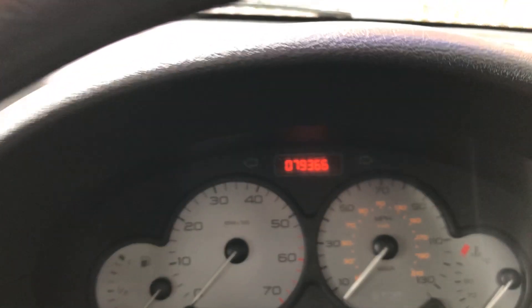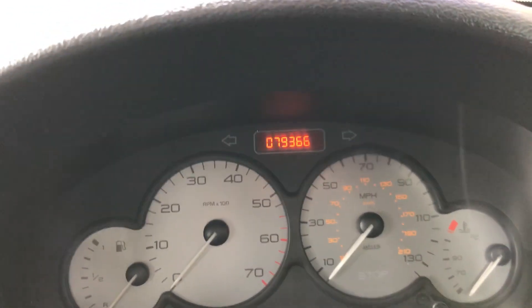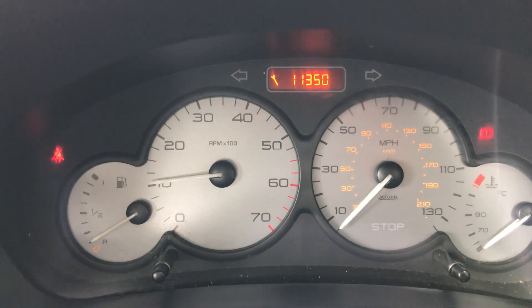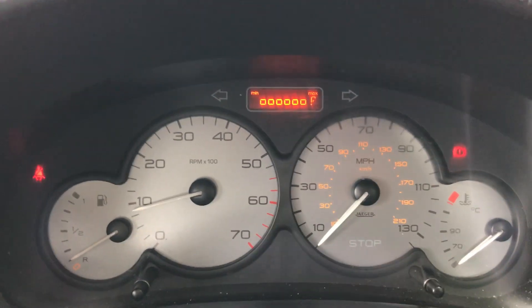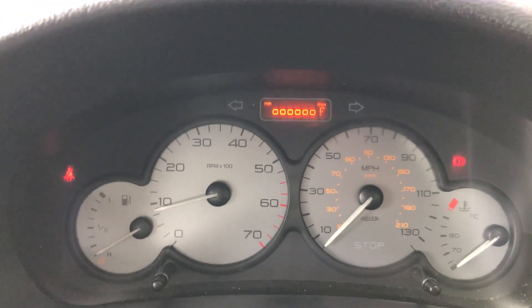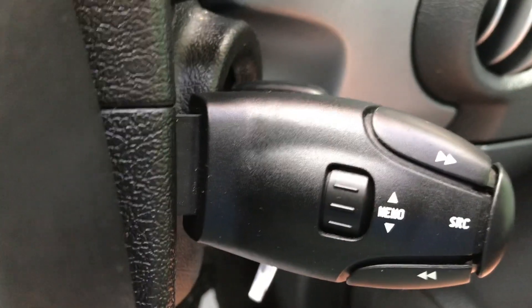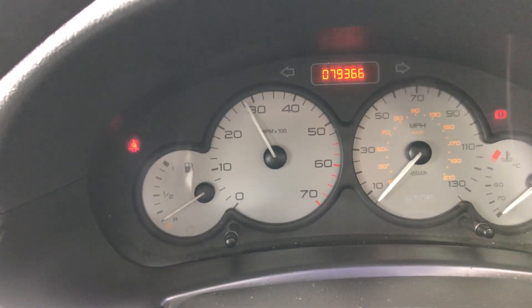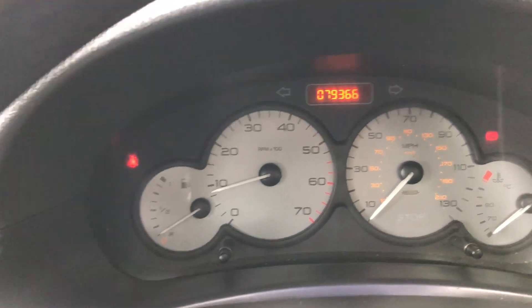Let's start her up and show you one or two of the features. Starts on the button as you can see there. 11,000 miles till the next service. It's got a full service history with 11 stamps and we've just serviced the car. There's your lighting pack, your wipers front and rear, and your remote radio controls and CD controls. You can see the engine runs freely and there's no turbo whine at all.